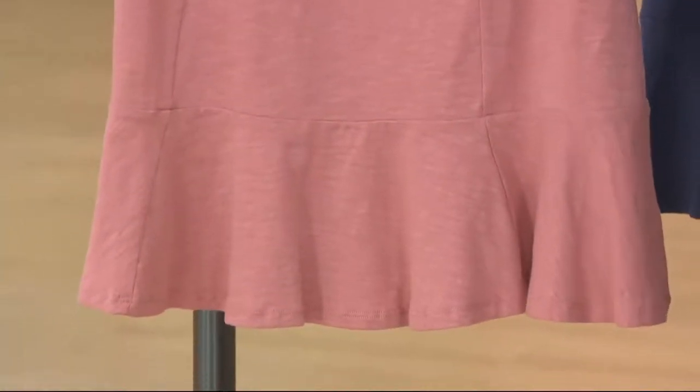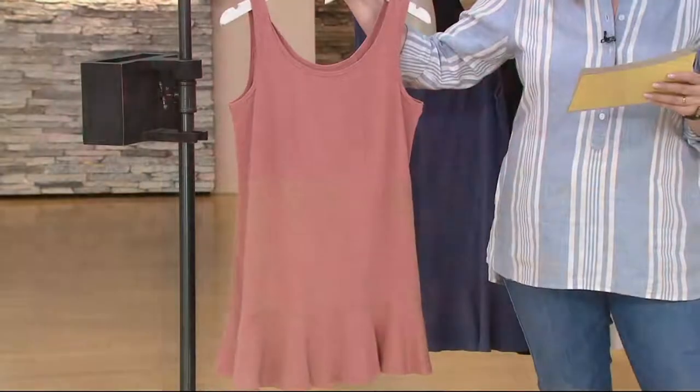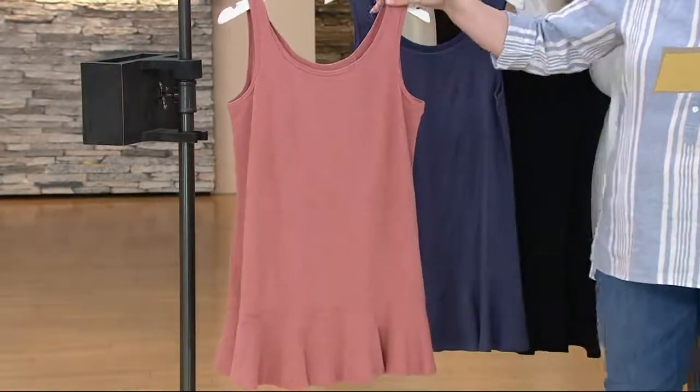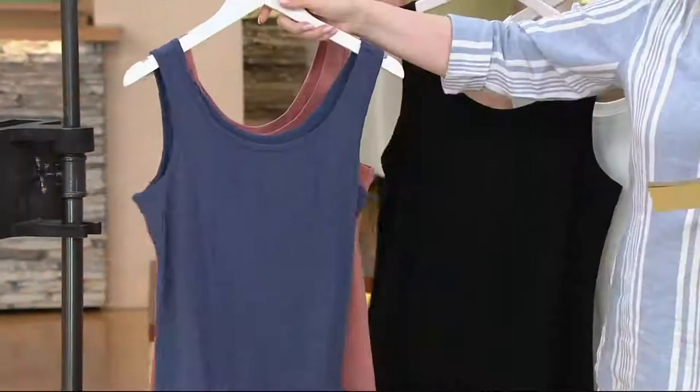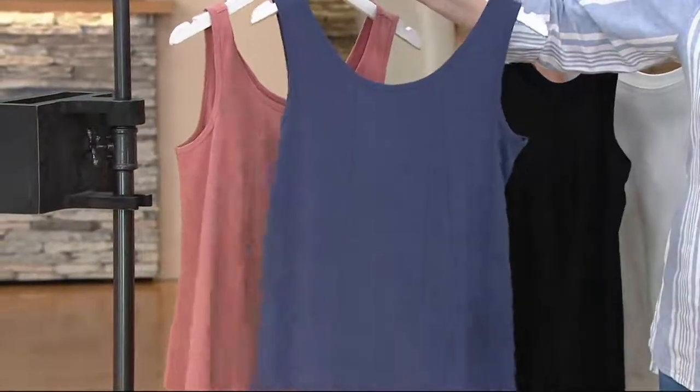Buy More, Save More is gone at the end of the day. This is 96% cotton, 4% spandex — machine wash, tumble dry. One more time: new antique rose, indigo. Remember, front and back are very similar.